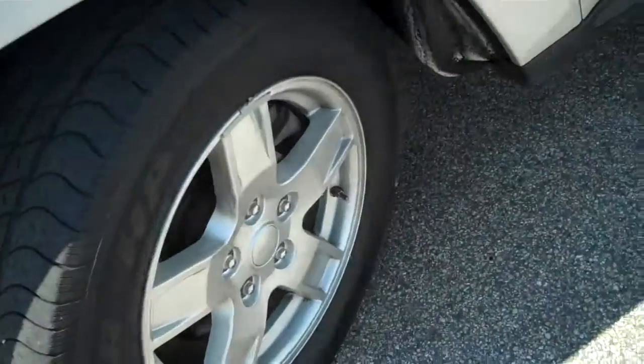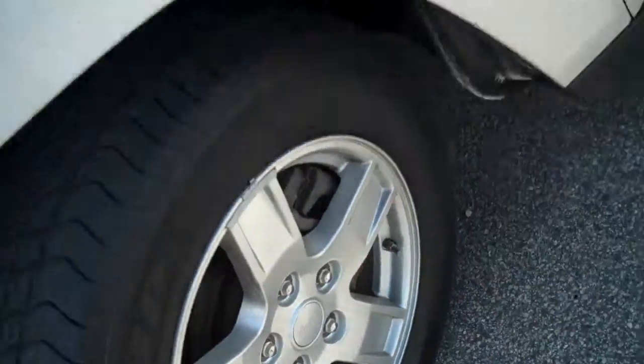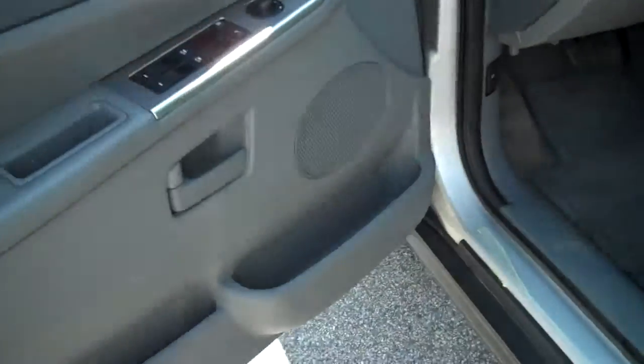We have got aluminum alloy wheels, Goodyear Wrangler tires, 17-inch tires on this vehicle, four doors of course.